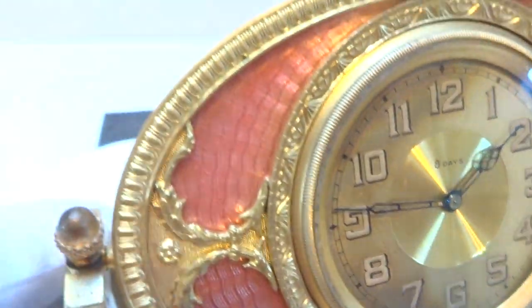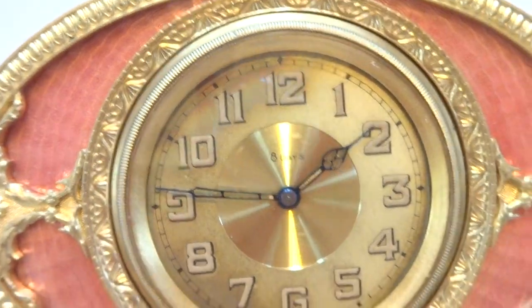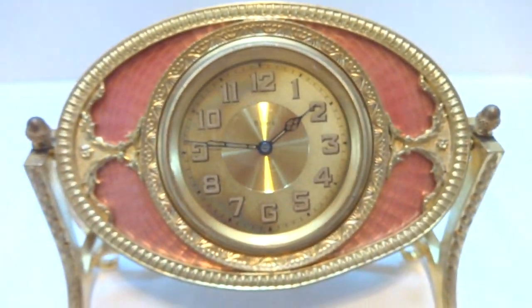In summary, an antique eight-day enamel clock, fully serviced and in excellent condition.